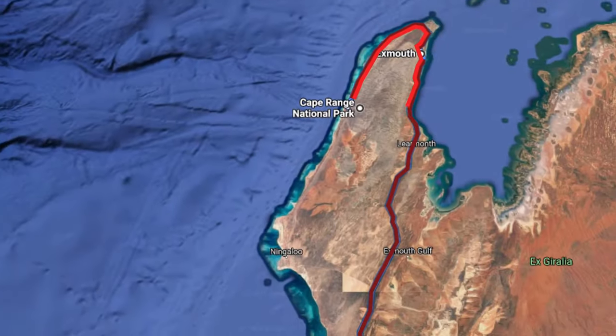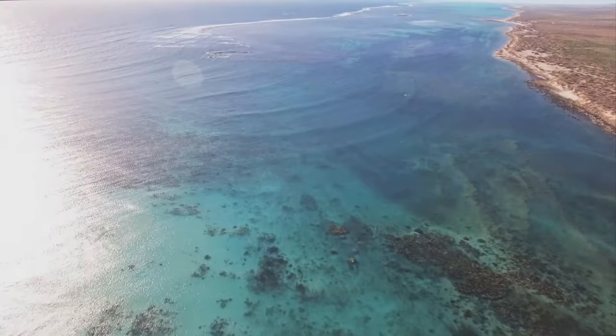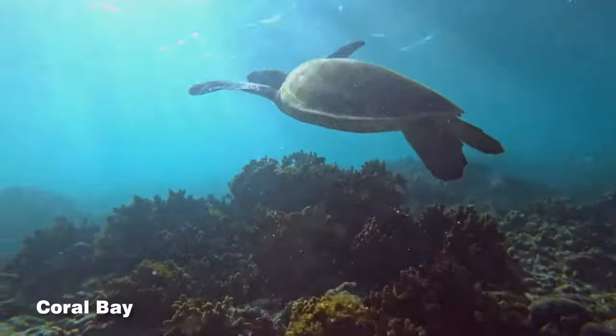Head to South Coral Bay in the afternoon to experience the town's dazzlingly white sheltered beaches, or snorkel on Ningaloo Reef right off the shore.